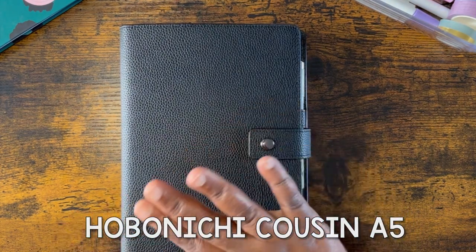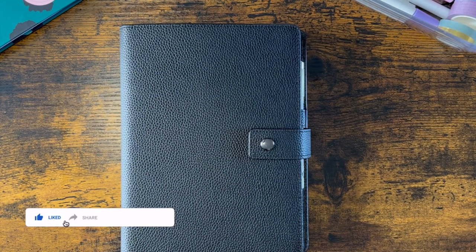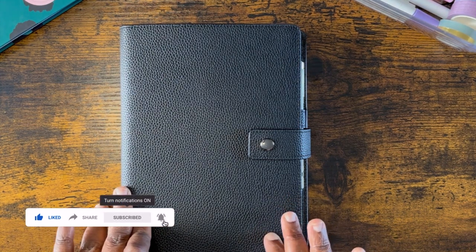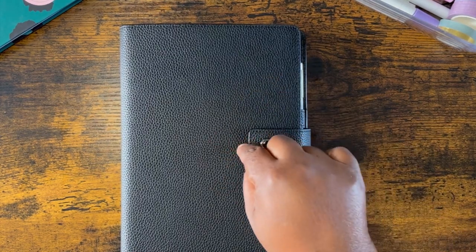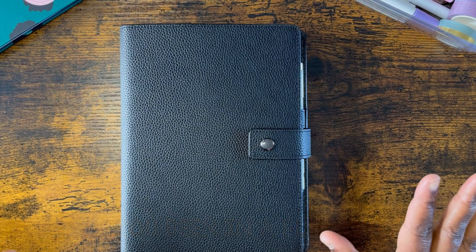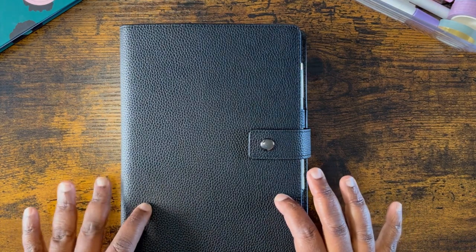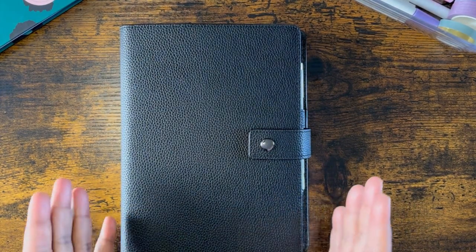In full transparency, I have not been in this planner in a minute — it's been a while. I would say the last time I touched this planner was probably this summer, but I have just been in a planner rut. Comment down below if you know what I'm talking about. As much as I love my other planners, sometimes it just feels monotonous going through the same thing over and over again, and this is the one I've been able to stick with the longest — dare I say my favorite planner?